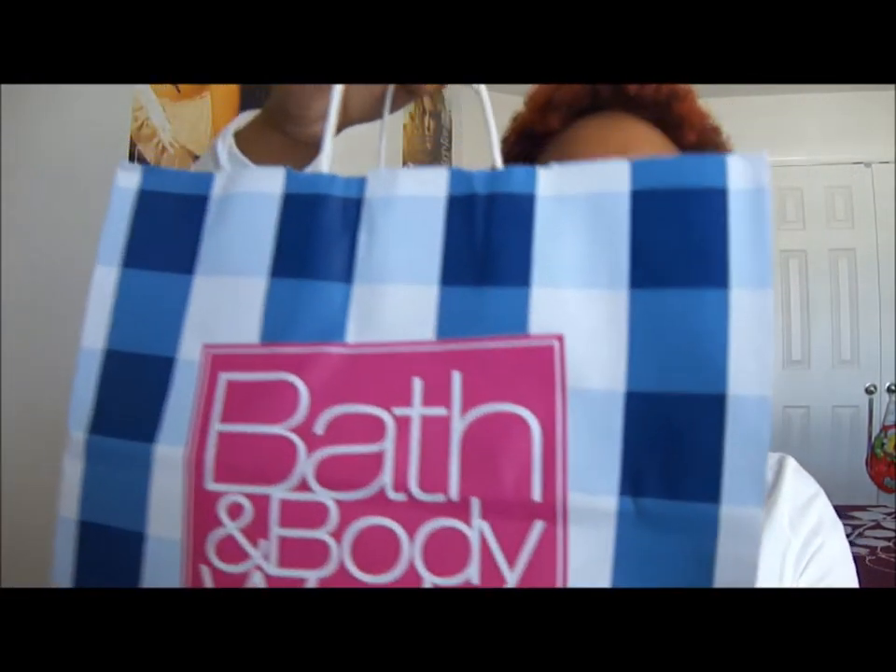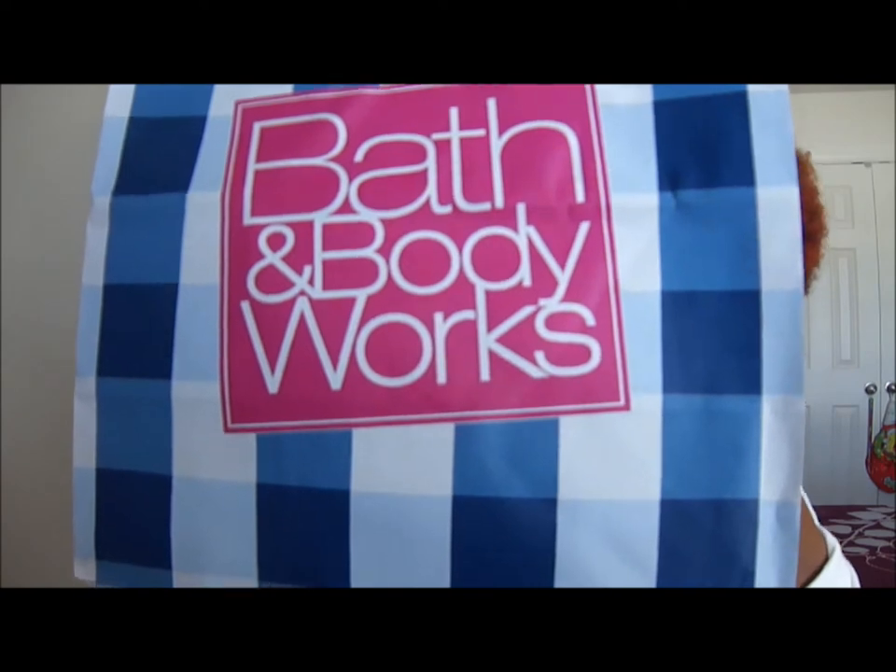Hey everybody, today I went to Bath & Body Works because it is their semi-annual sale and today is the first day, so I hurried up and rushed to the mall. I bought a few things and I'm going to share with you right now. I'm just going to tell you everything I got and then I'll tell you the prices too.